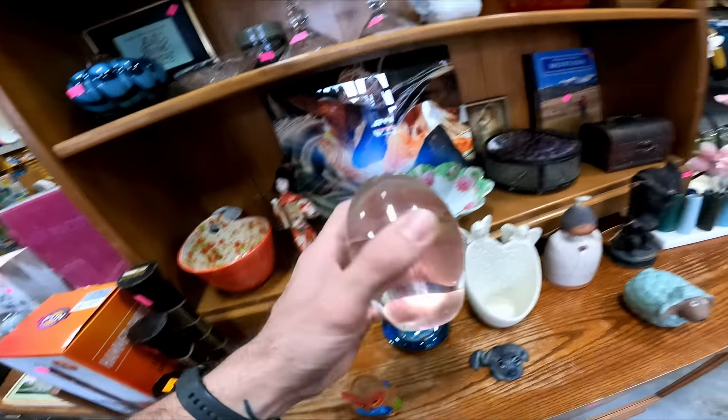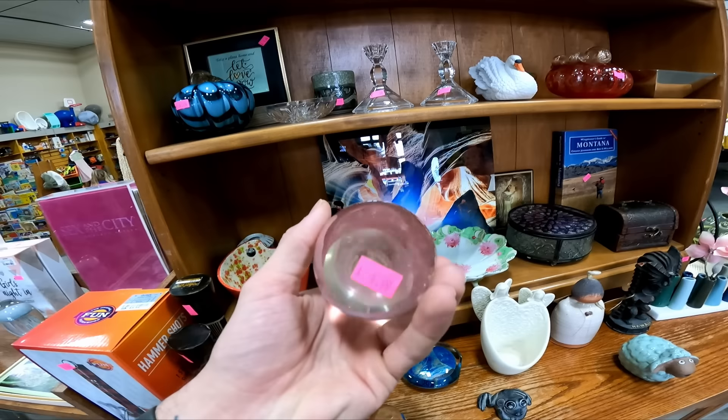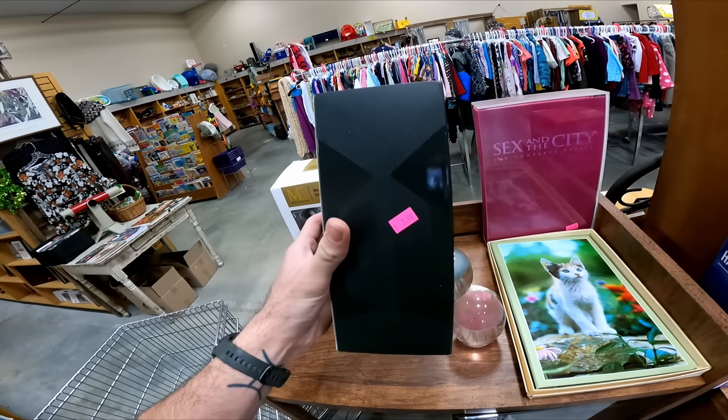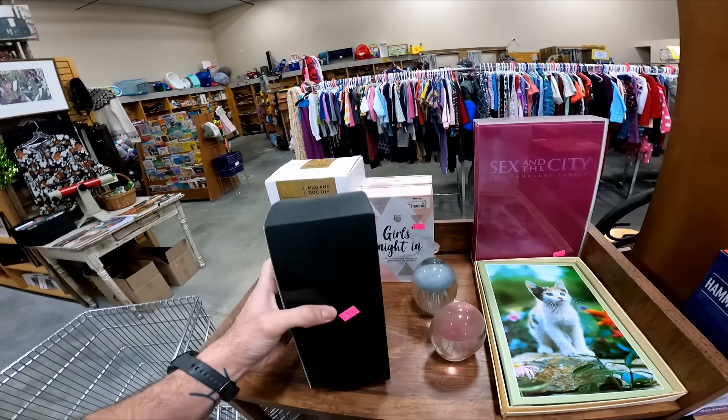Usually I don't head straight over to the breakables, but there's a couple of these jellyfish here. Two of them for $5 a piece, and we'll go over this here in a bit, but this is a good buy.